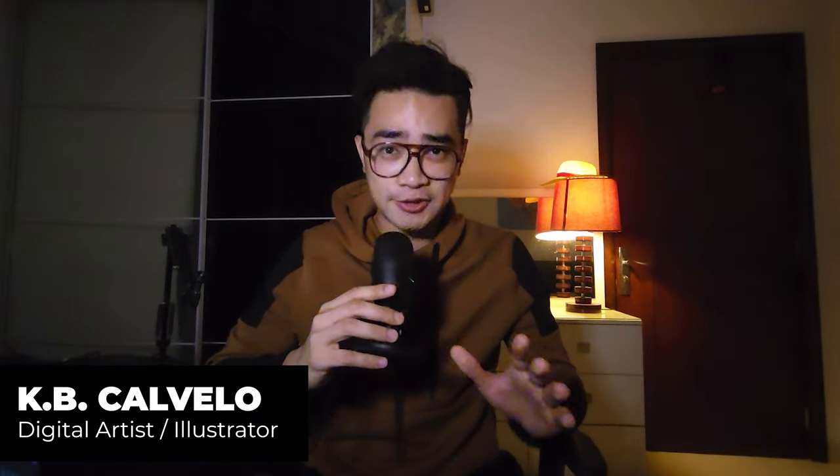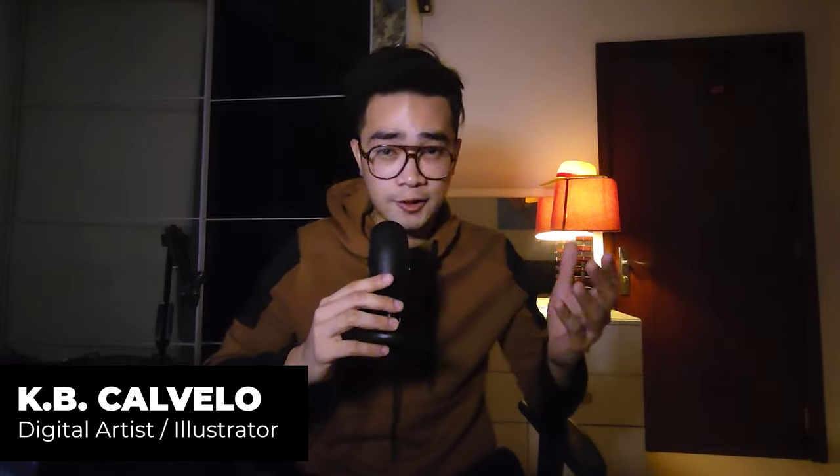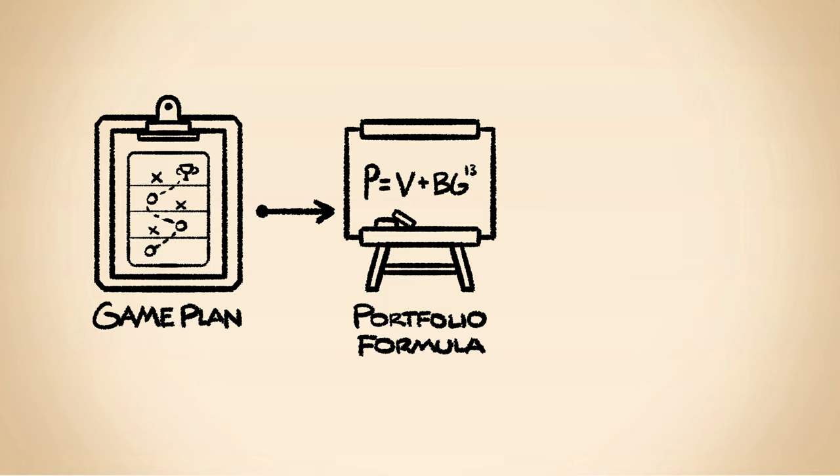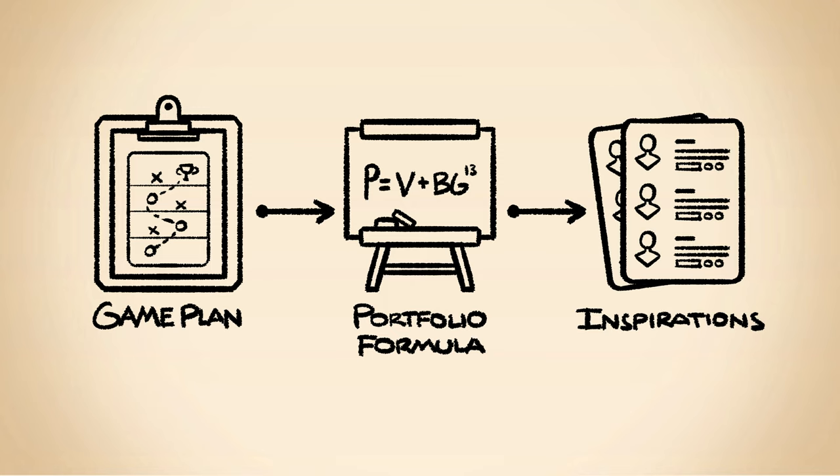What is up my friends, KB here. I'm a digital artist slash illustrator. This video will be the beginning of my journey in creating a children's book illustration portfolio. I'll be telling you guys my entire game plan and also showcase my entire portfolio formula which you can use as well, and will reveal the six amazing artists that I'll be using as inspiration in creating each art piece in this portfolio project.